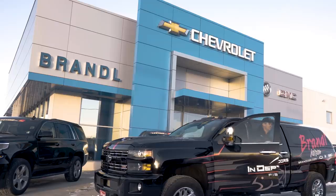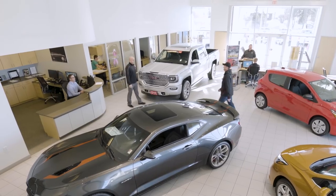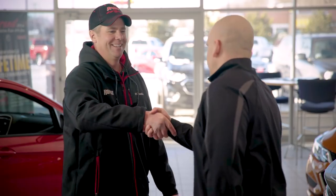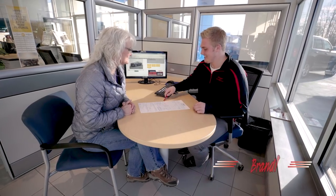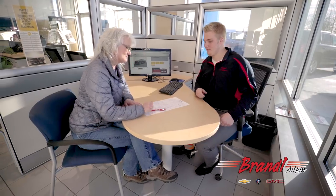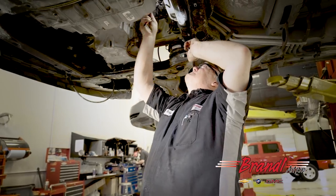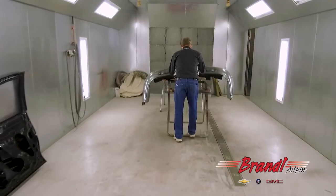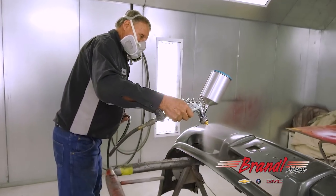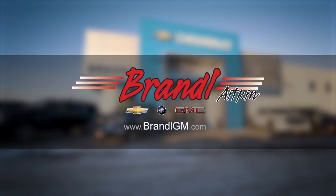Brandel GM in Aiken, Minnesota — Minnesota's only haggle-free Chevrolet, Buick and GMC dealer — is a proud sponsor of In-Depth Outdoors TV. Their Brandel value price ensures you don't have to spend your entire day haggling to get a great deal, and every new vehicle comes with their exclusive gimmick-free lifetime powertrain warranty. Whether you need service, sales, parts or body shop repair, stop by their state-of-the-art facility in Aiken or visit brandelgm.com.